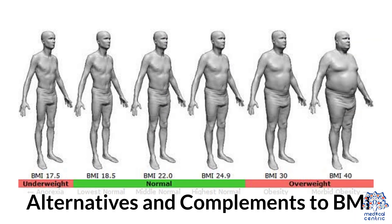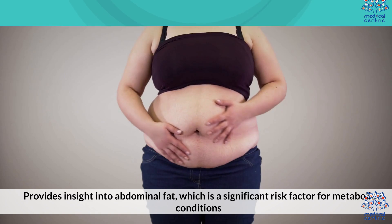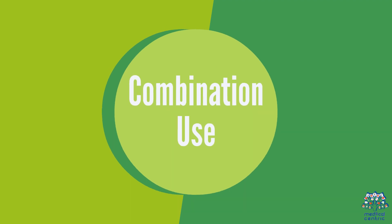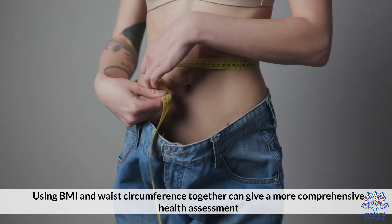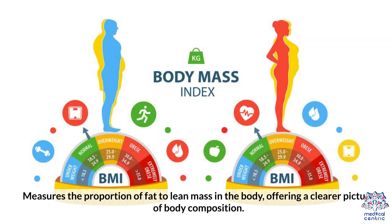Alternatives and complements to BMI: Waist circumference serves as a visceral fat indicator, providing insight into abdominal fat, which is a significant risk factor for metabolic conditions. Using BMI and waist circumference together can give a more comprehensive health assessment. Body fat percentage measures the proportion of fat to lean mass in the body, offering a clearer picture of body composition.